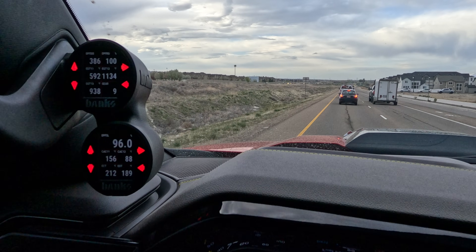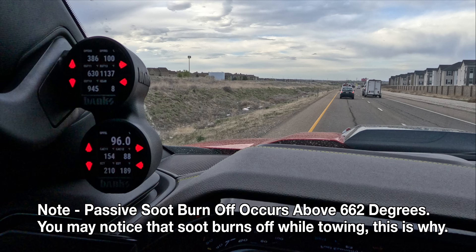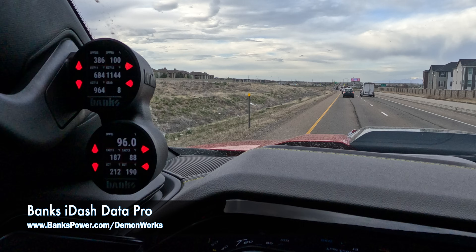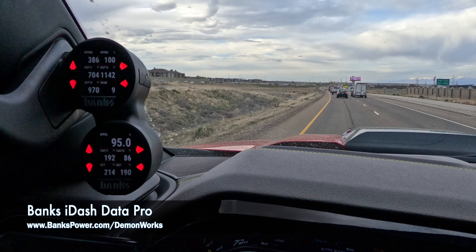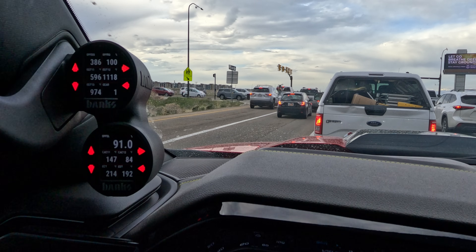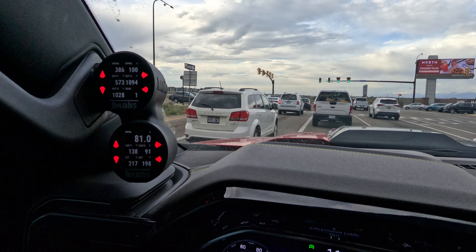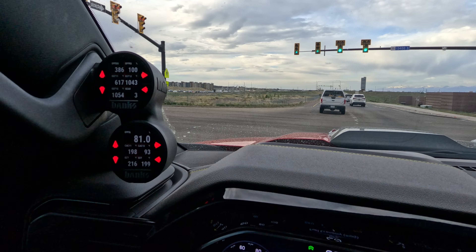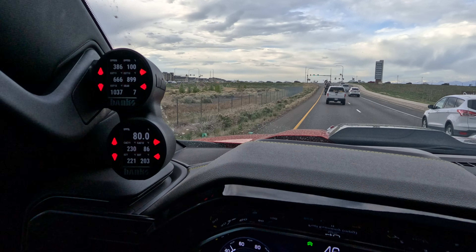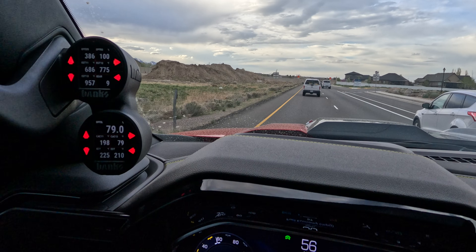EGT 2 is cooking at 1,100 degrees. EGT 3 has not gotten up there yet — we're approaching 1,000 right now though. We're definitely in regen. RPMs are raised and you can smell the heat from the exhaust. The soot level is ticking down pretty quick as well.